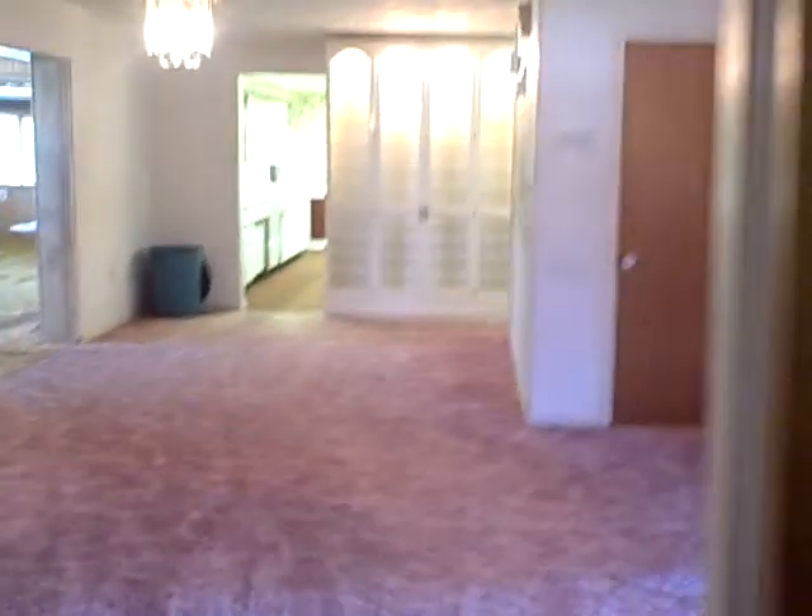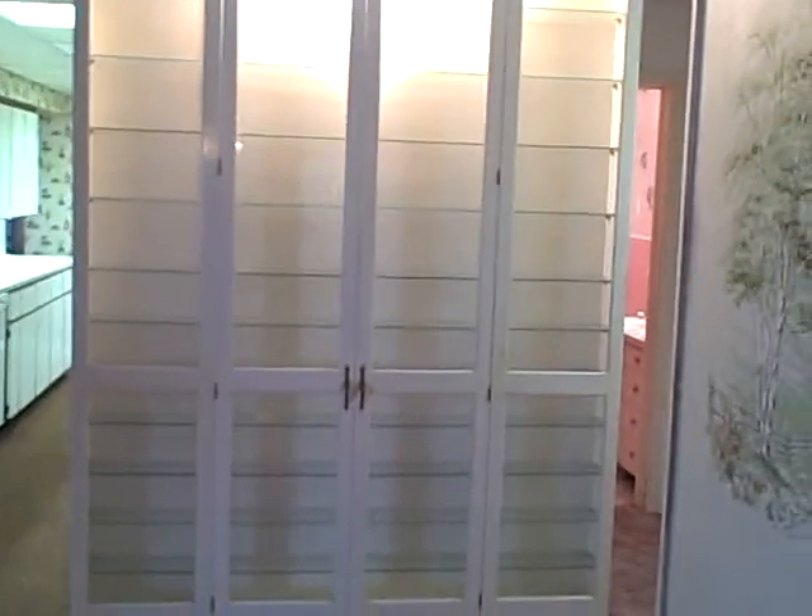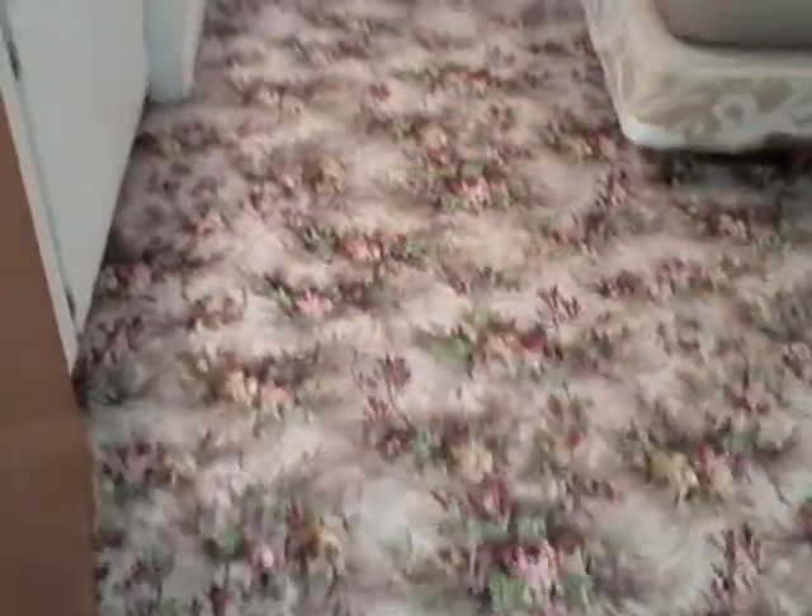We'll head back out through what we call the formal dining room. It's got a nice built-in china cabinet, all lit up with glass shelving. The home's current layout is three bedrooms and two baths, but again, with 3,800 square feet, the possibilities are endless.